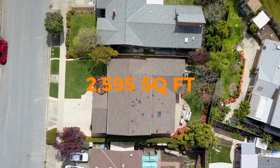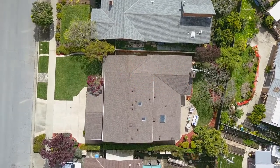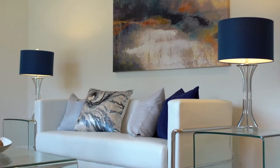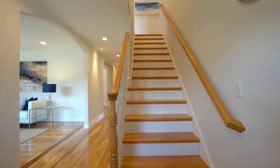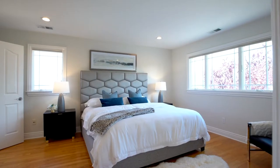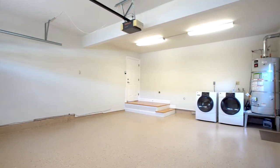Boasting an expansive 2,595 square foot interior that smartly maximizes the utility of each area, this home offers an inviting two-story floor plan that caters to large families and entertaining, offering four bedrooms, three bathrooms, and an attached two-car garage.